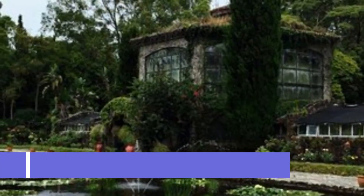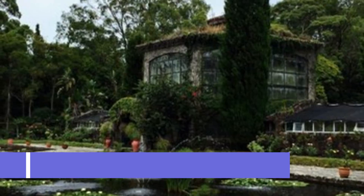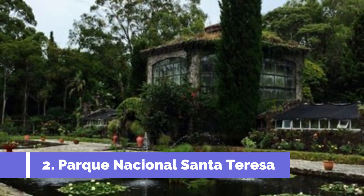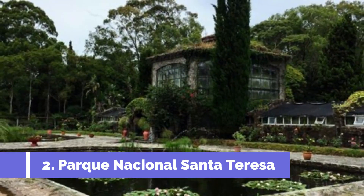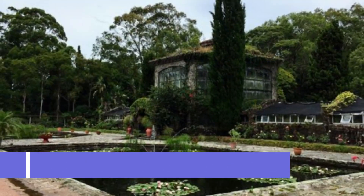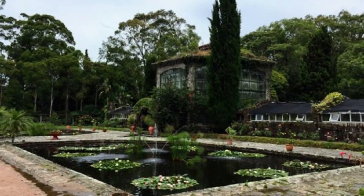Number 2: Parque Nacional Santa Teresa. Parque Nacional Santa Teresa is one of the top attractions in Chuy, Uruguay. Located just a short distance from the Brazilian border, this national park offers a unique blend of history, nature, and beachside relaxation. The park is home to a beautifully preserved historic fortress, Fort Santa Teresa, which dates back to the late 18th century.